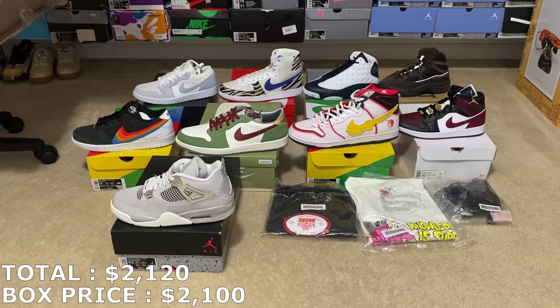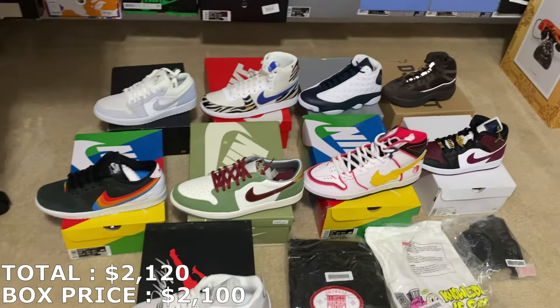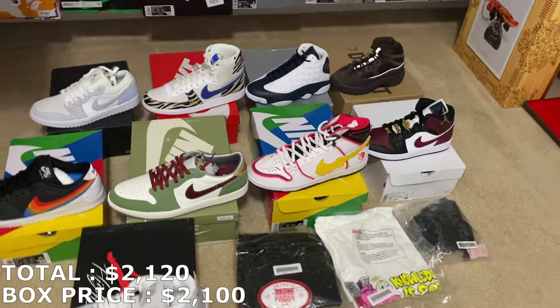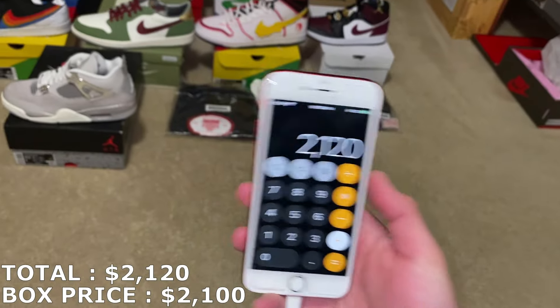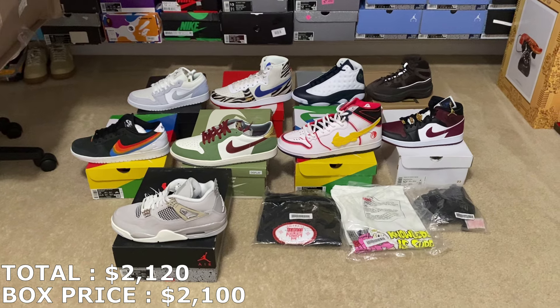So everything only adds up to $2,120 and I paid $2,100, which means I basically broke even. I'm going to DM him and see where we could have possibly gone wrong. I marked all the shoes pretty fair — except maybe those boots, but recent sales weren't looking that great. It may be the boots but not a $300–$400 difference. I'll DM him, see what happened, and keep you guys updated.